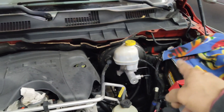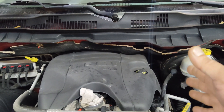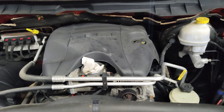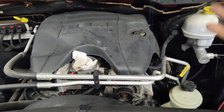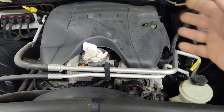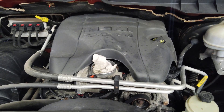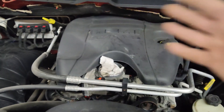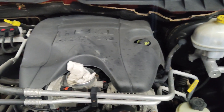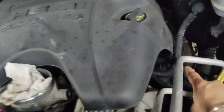Looking under the hood — this being the driver side — your odd cylinders are on this side, evens are on the other side. I have a misfire on cylinder one, so this will be the first cylinder on the driver side in the front. In your case, if you have a misfire on a different cylinder, you'll have to look at that cylinder accordingly.